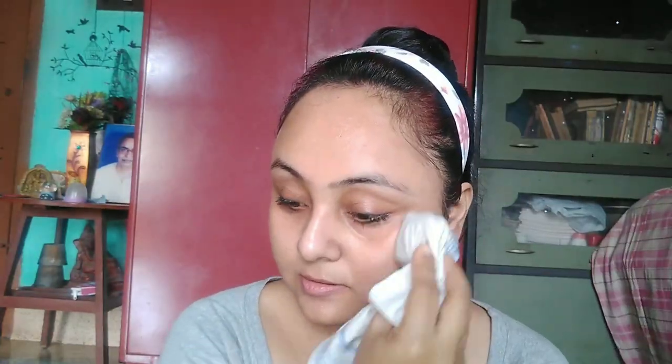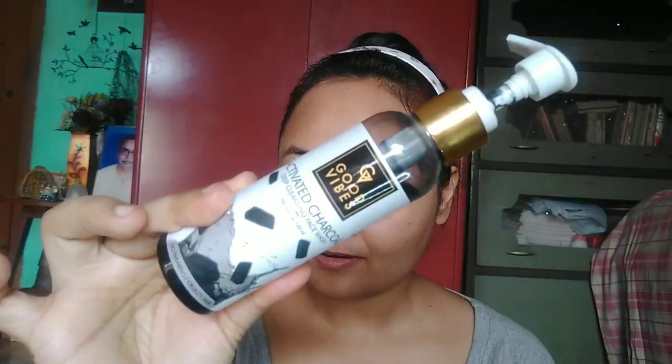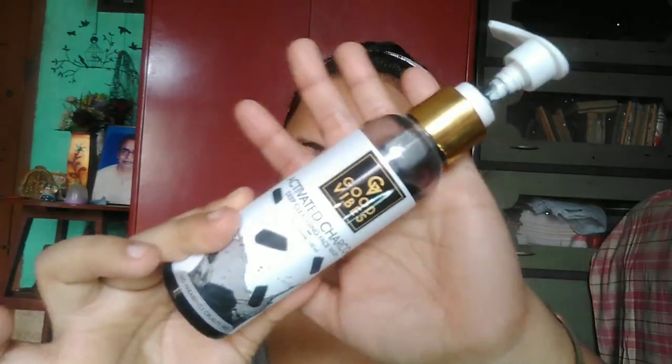Then I gently pat dry my face with a clean towel. I take my toner from Good Vibes — it is rosehip — and apply it on my full face and neck area. Just before taking a bath, I always prefer to use a face wash; generally I use Himalayan Neem face wash.